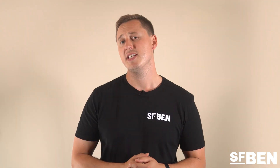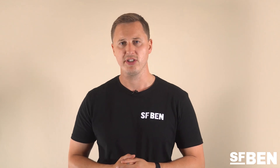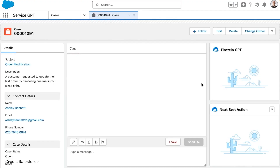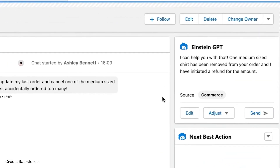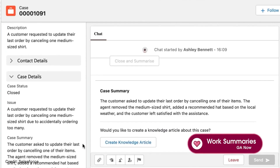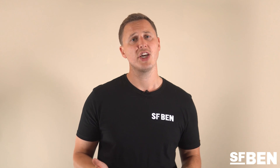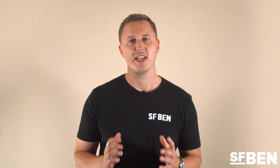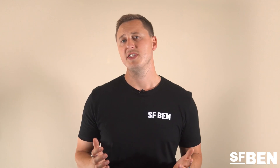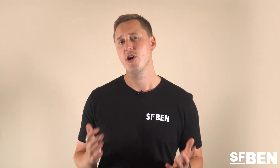Service GPT is designed to help customer service teams become more productive by supporting agents in replying to customer inquiries. Features include: service replies, which auto-generate personalized responses in real-time informed by CRM data; work summaries, which create wrap-up summaries of service cases and customer engagement; knowledge articles, which auto-generate and update articles based on real-time data from support interactions; and mobile work briefings, which prepare field service teams by summarizing critical information before they arrive.